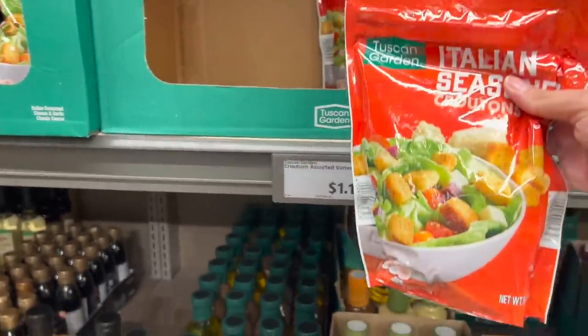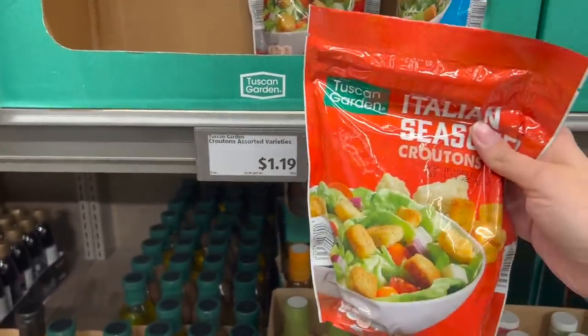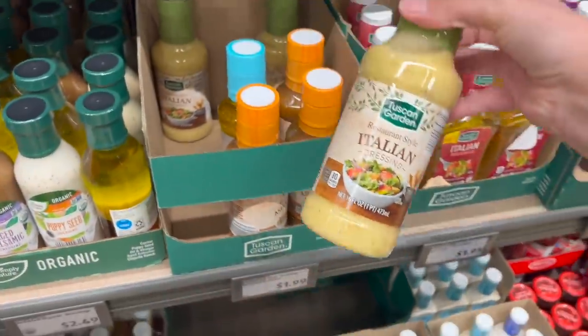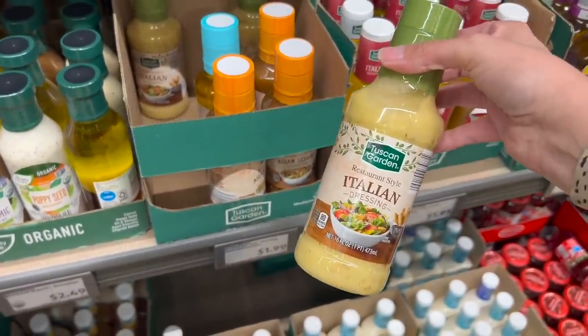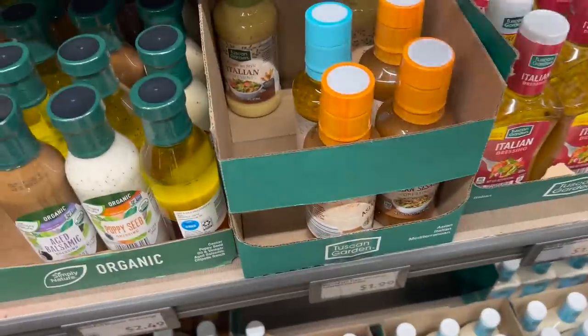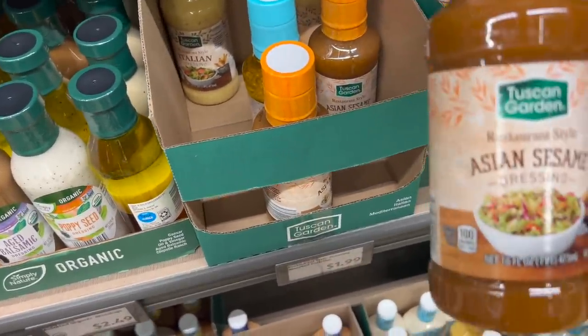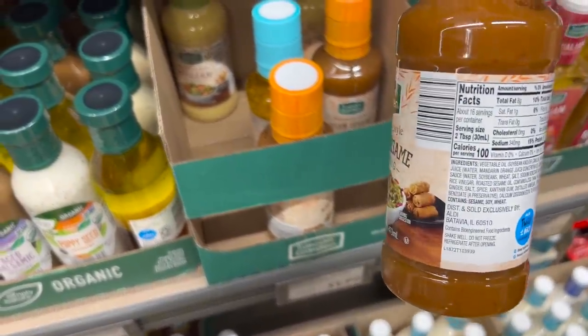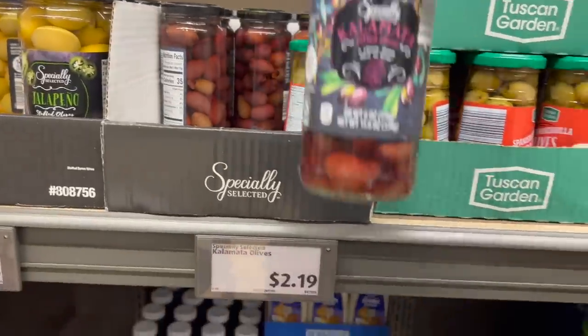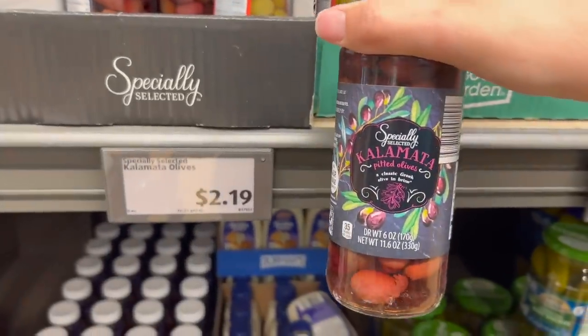We're having salads for some dinners this week — I need more croutons at $1.19. We're running low on this dressing and my whole family likes it; it's just like Olive Garden for $1.99. And Greek bowls would not be complete without kalamata olives at $2.19.